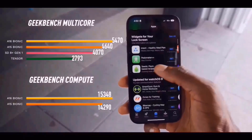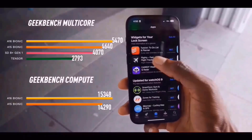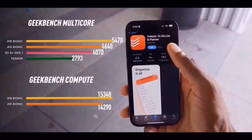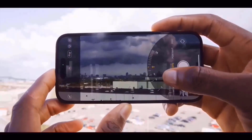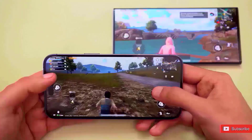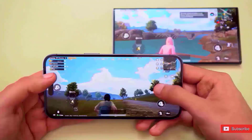Regarding the cameras, the 15 Pro Max may offer a unique new periscope zoom that should increase the optical zoom from 3x to 6x or even more. In fact, Apple might elect to name the Pro Max the iPhone 15 Ultra, but that is still up in the air.